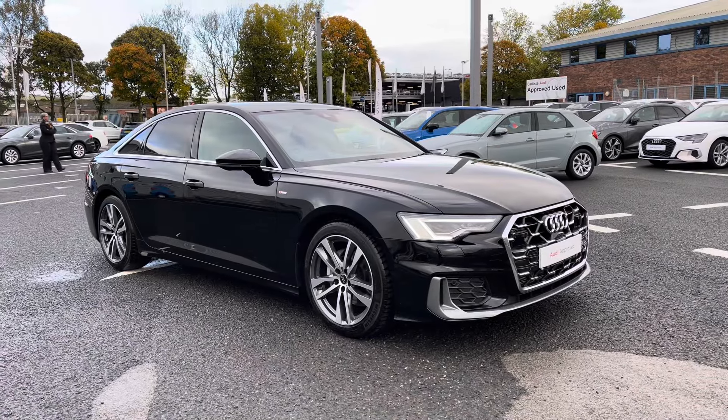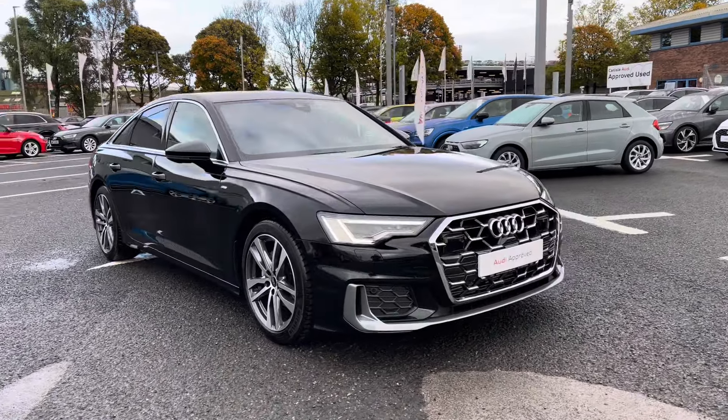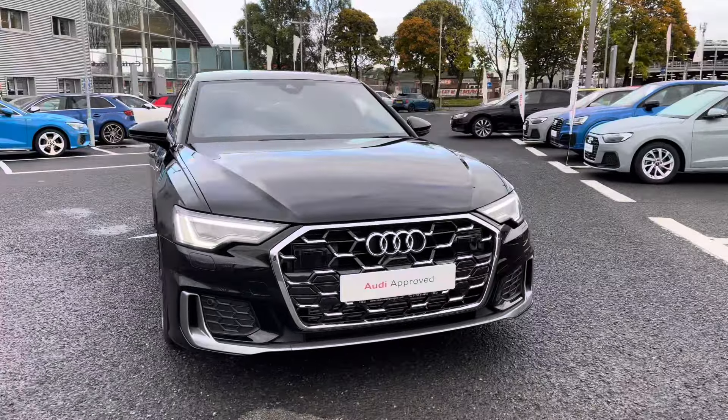Hello, my name's Matty from Carlisle Audi and today I'm going to give you a tour on this approved used Audi A6 S line, finished in the very sleek Mythos Black.